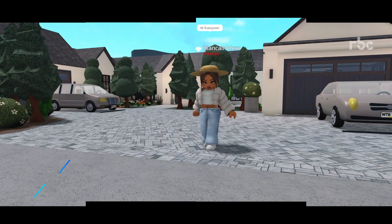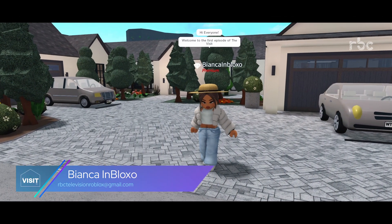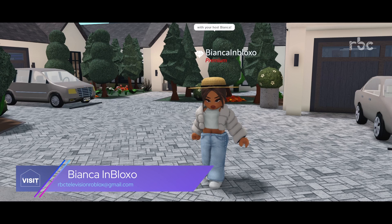Hi, everyone. Welcome to the first episode of The Visit with your host, Bianca. Today's house is where traditional taste and modern blend together. Let's go and check it out.